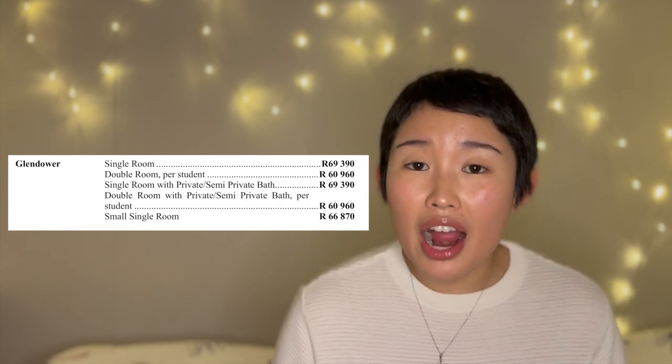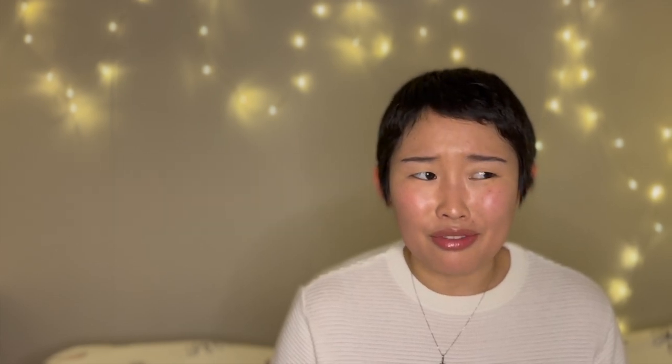Glenn is a very confusing res. What I mean by confusing is that it has so many room options and the rooms don't look the same — like almost never. As you can see from this screenshot from the UCT fees handbook 2022, there are five room options which you can get at Glendower. Some of these rooms have a semi bath, some have a full bath. It's very confusing — when I was there, you could have a full ensuite bathroom with a sink but your neighbor has nothing but a bed and a cupboard.